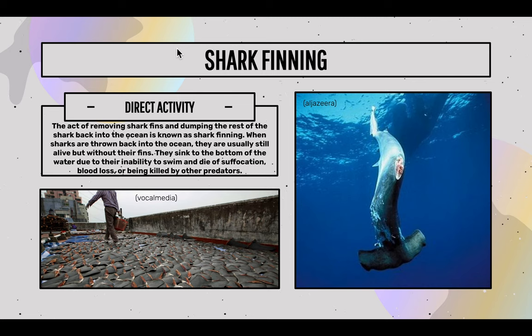Number two: shark finning. Due to the threat of shark finning, hammerhead sharks have been killed for their fins for a dish known as shark fin soup — a traditional soup dish served in parts of Southeast Asia and China. There is a high-end trade for shark fins. The act of removing shark fins and dumping the rest of the shark back into the ocean is known as shark finning. When sharks are thrown back into the ocean, they are usually still alive but without their fins. They sink to the bottom due to the inability to swim and die of suffocation, blood loss, or being killed by other predators.